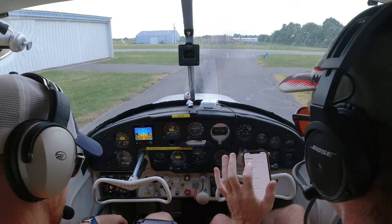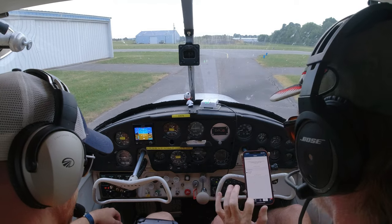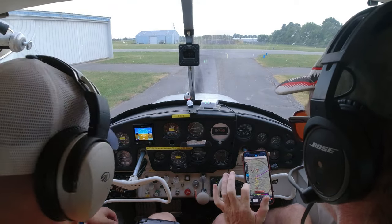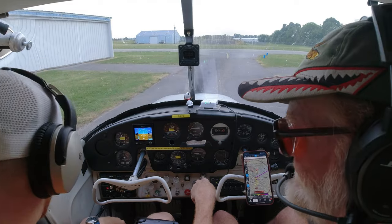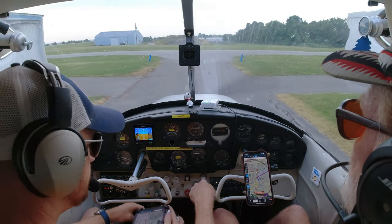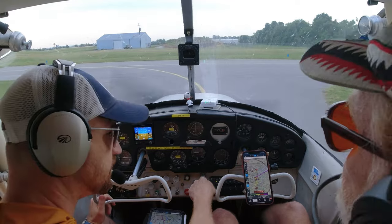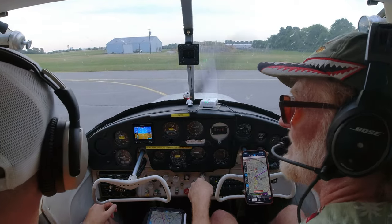I'm going to taxi up a little bit. I'm using my feet to steer — put your feet up where you can reach the pedals. I have my heels on the floor, touching the bottom of the pedals. If I want to stop, I put them up on the tops. After I land I'll raise them up and start hitting the brakes. Clear right, clear left — we're looking for traffic.